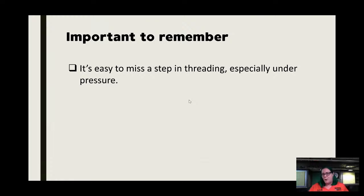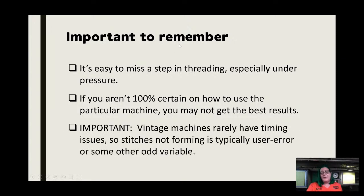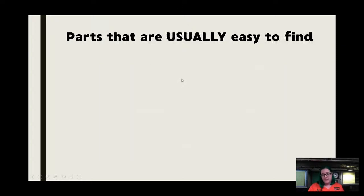First of all, breathe. You're just going through this to check the machine — whether or not it sews is kind of a variable. You might miss a step if you aren't 100% certain how to use the particular machine. Vintage machines rarely have timing issues. If the stitch is not forming properly, it's probably user error or something gunked up in the machine — not timing. These are not hard-and-fast rules, but this has been my consistent experience.